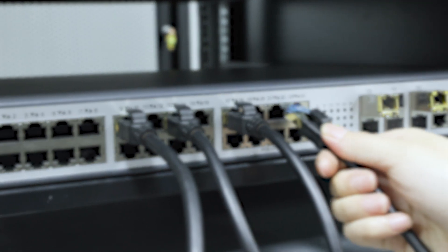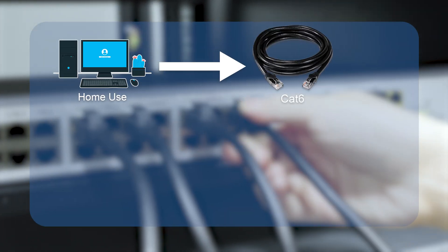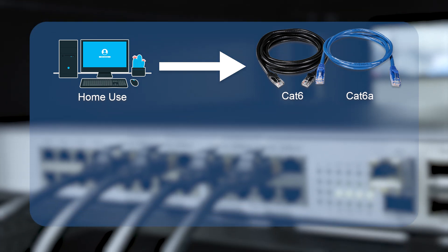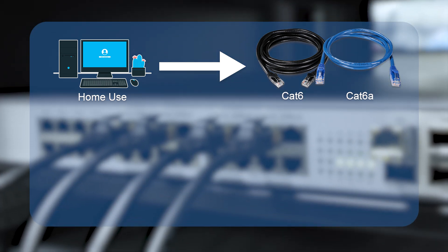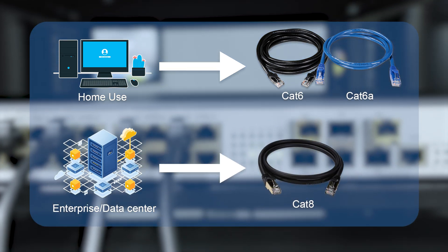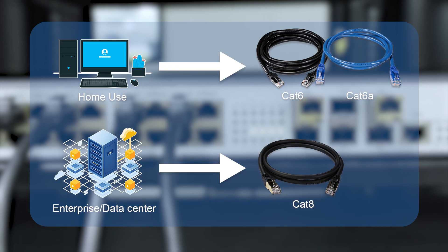So here's my honest recommendation: for home use, stick with CAT6 or CAT6A. They're more than capable of handling your needs for the next decade. Save yourself the headache and expense. CAT8 is really designed for enterprise and data center applications, not your living room.